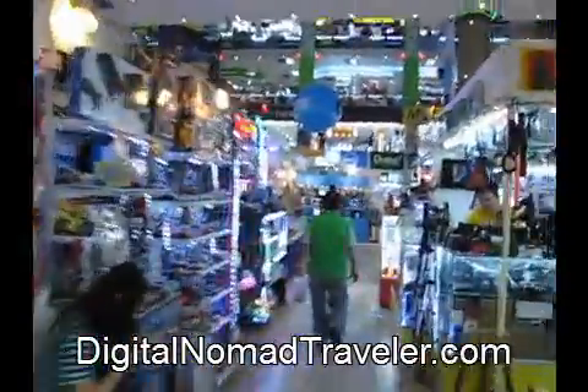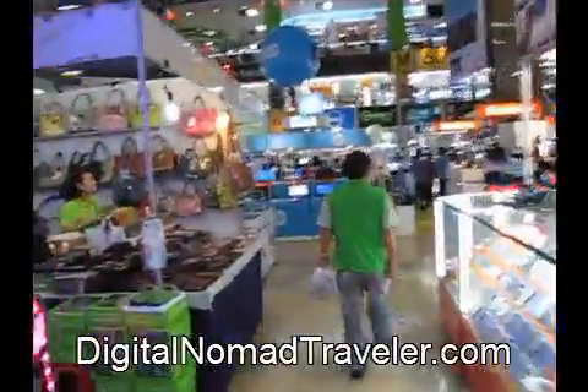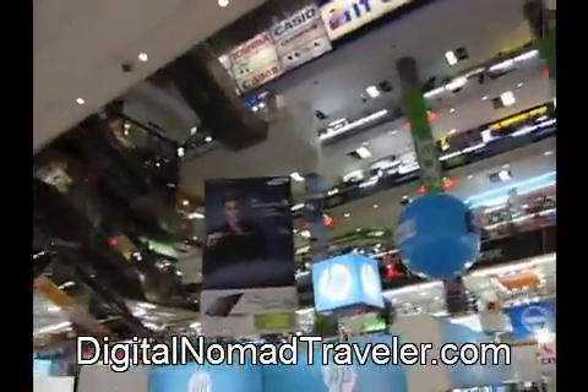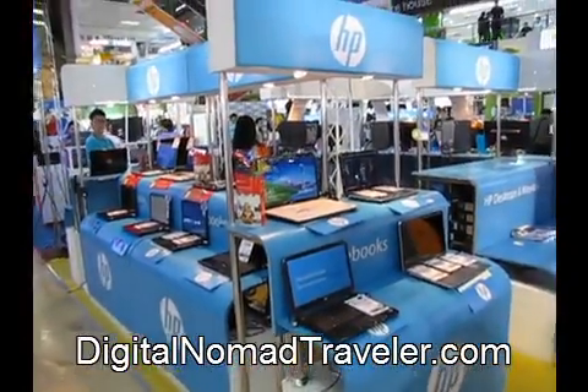They have software for, you know, five dollars or something. They got used computers, new computers, Chinese computers, anything you want. They got a boot cart. This is a complete mall full of computer things. There's anything and everything you want from Asia here.